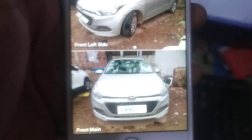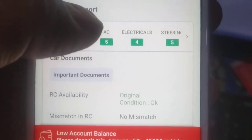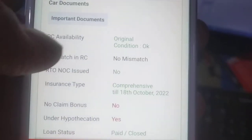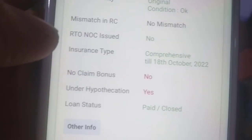Looking at the exterior, you will find details on the engine, AC, electrical, and steering — all listed. You will find a comprehensive condition report of the car with no mismatch on the RC and no claim bonus indicated.